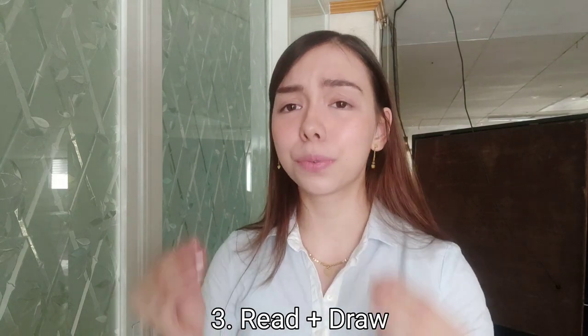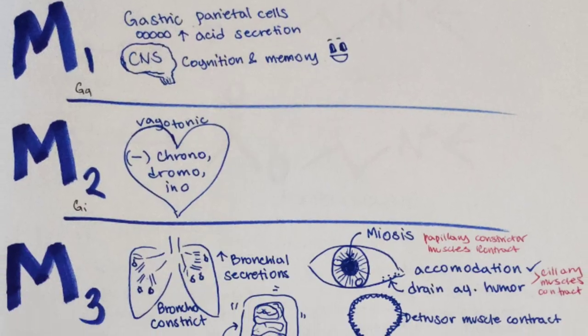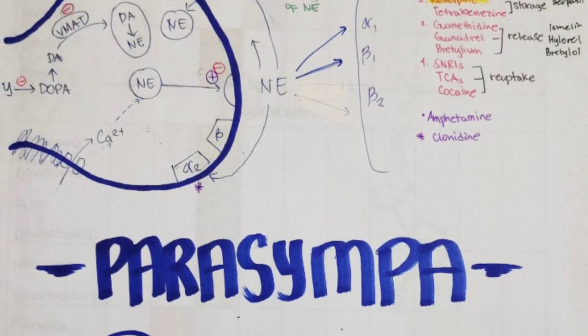The third thing is read and draw. Drawing helps you engage your creative mind. If you make a unique drawing or picture that means something to you, you're going to remember it like no one else. Here are some drawings I did during my board exams — I would try to make them creative because there was so much information. Visual images in the brain are really powerful and they will help you insanely much.